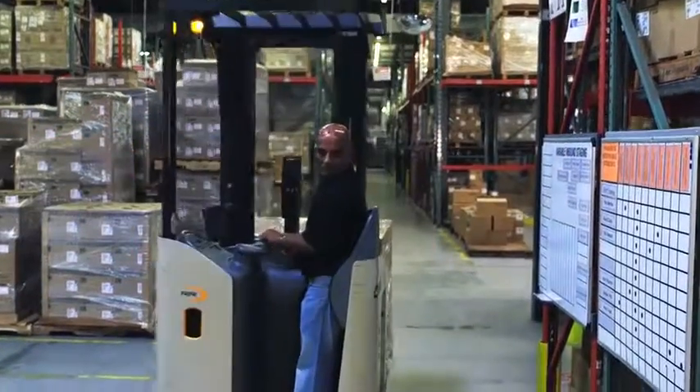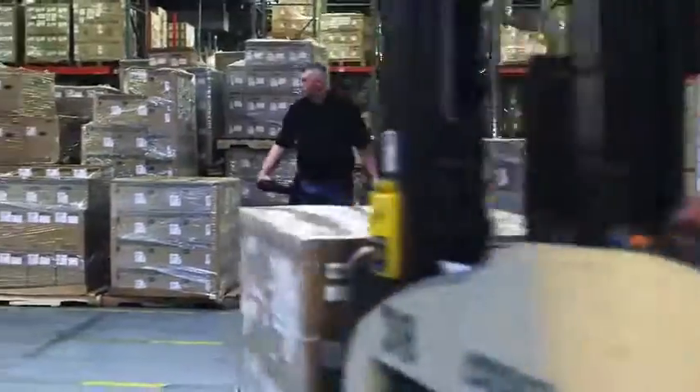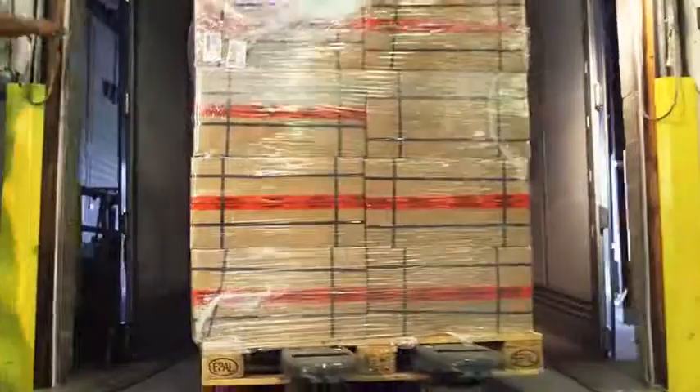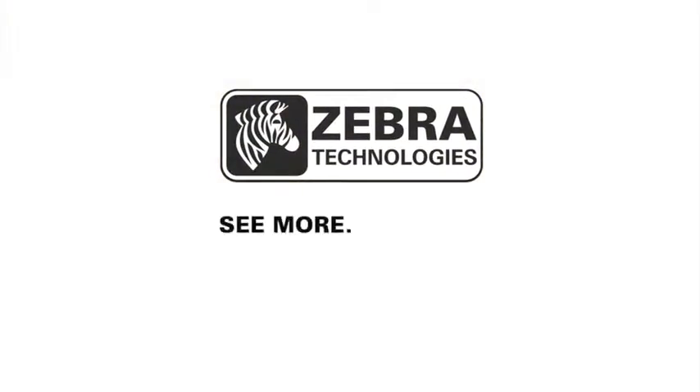Transform your warehouse and distribution operations by delivering dynamic in-line throughput and create lasting value in the face of ever-changing customer demands. Zebra Technologies — see more, do more.